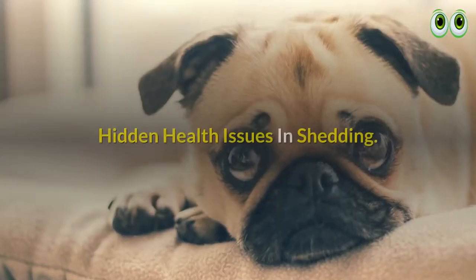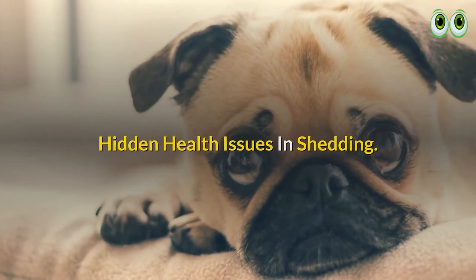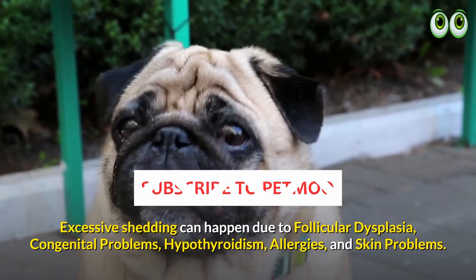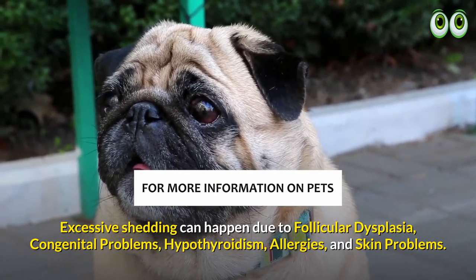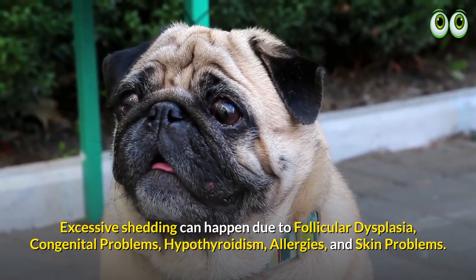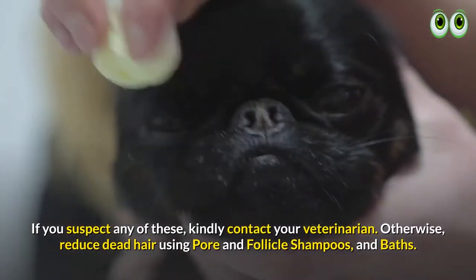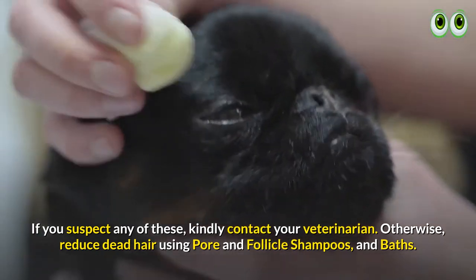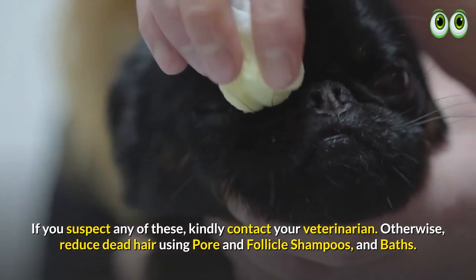Hidden health issues in shedding: excessive shedding can happen due to follicular dysplasia, congenital problems, hypothyroidism, allergies, and skin problems. If you suspect any of these, kindly contact your veterinarian. Otherwise, reduce dead hair using pore and follicle shampoos and baths.